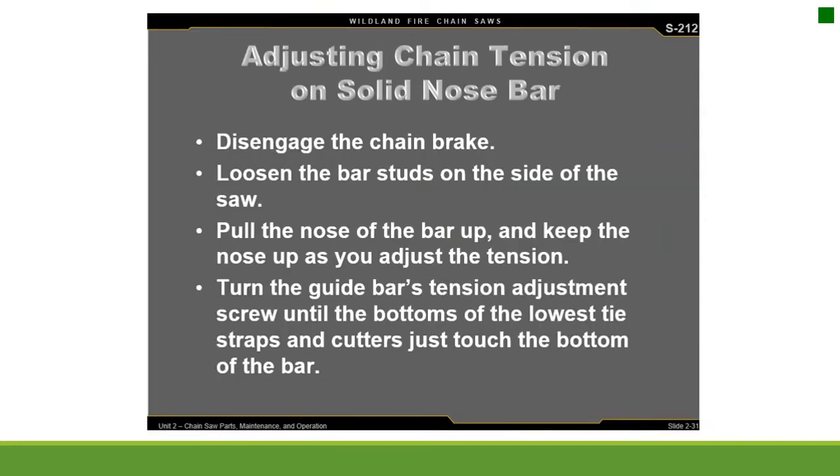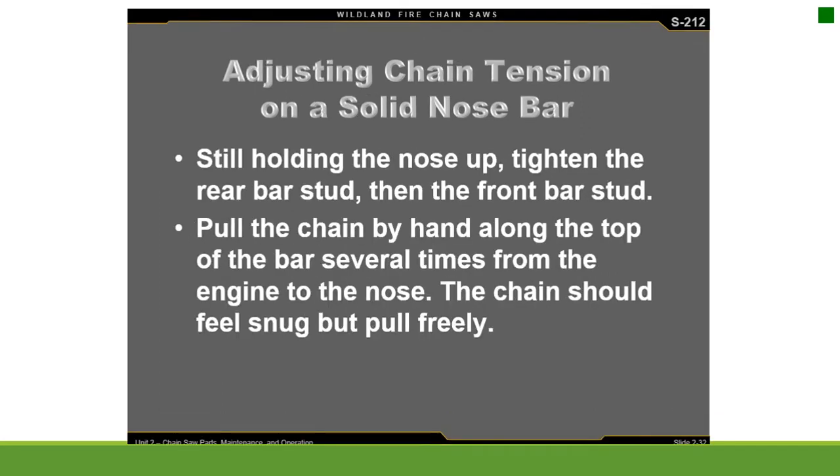Adjusting chain tension on the solid nose bar: disengage the chain brake and loosen the bar studs on the side of the saw. Pull the nose of the bar up and keep it up as you adjust tension. Turn the guide bar's tension adjustment screw until the bottoms of the lowest tie straps and cutters just touch the bottom of the bar. Still holding the nose up, tighten the rear bar stud, then the front. Pull the chain by hand along the top of the bar — it should feel snug but pull freely.